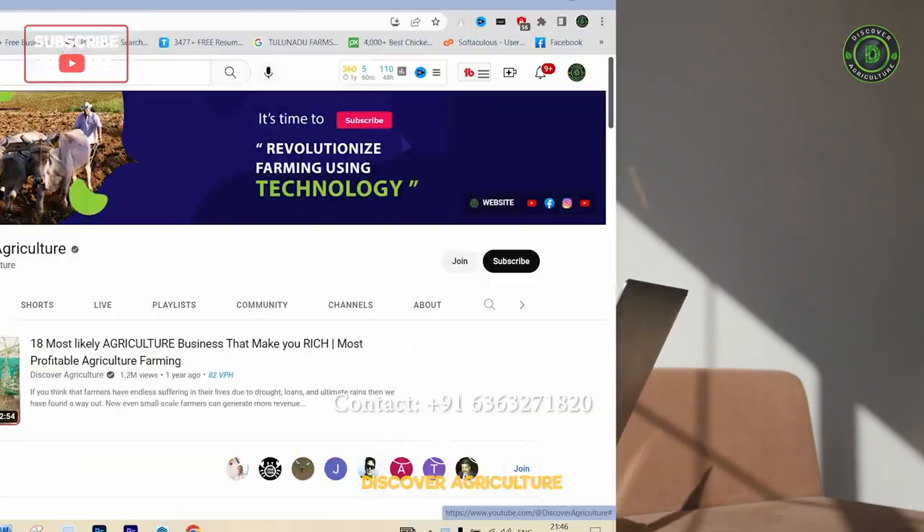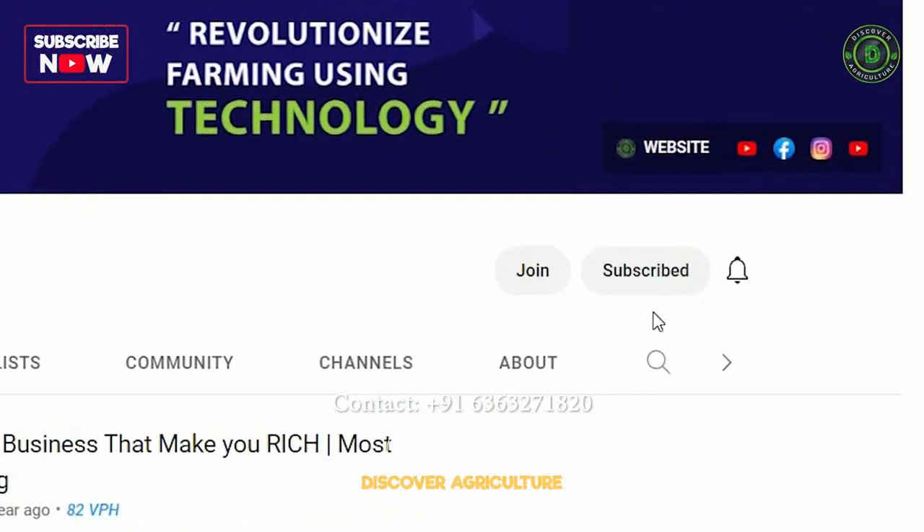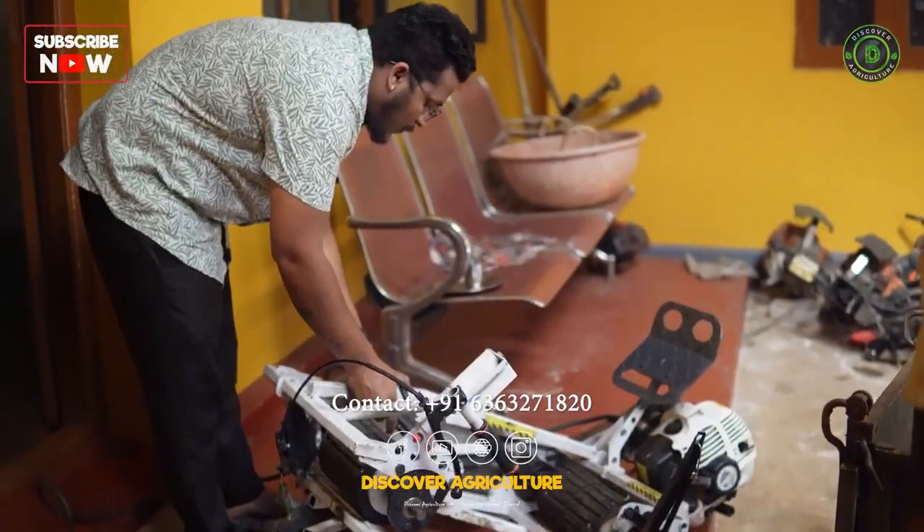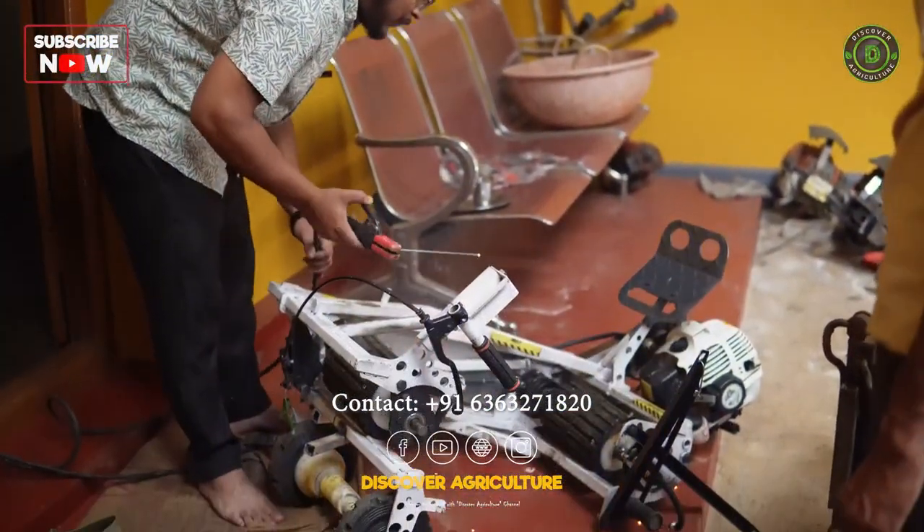Hi friends! Welcome to the Discover Agriculture YouTube channel. Today, we are excited to introduce our new coconut tree-climbing bike.